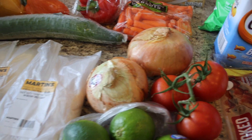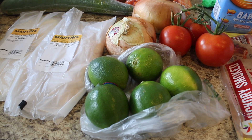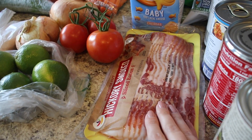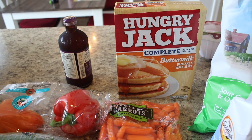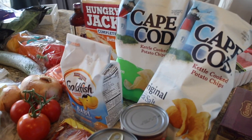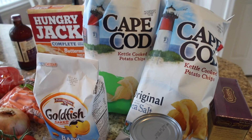I got some petite baby carrots — my girls love them and so do I. Two big sweet onions, some tomatoes on the vine, and five limes for mocktails or cocktails. I also got some hickory smoked bacon, some baby Goldfish, and Hungry Jack complete buttermilk pancake and waffle mix — that's my favorite. Then Cape Cod chips were on sale plus buy one get one free, so I said yes please.